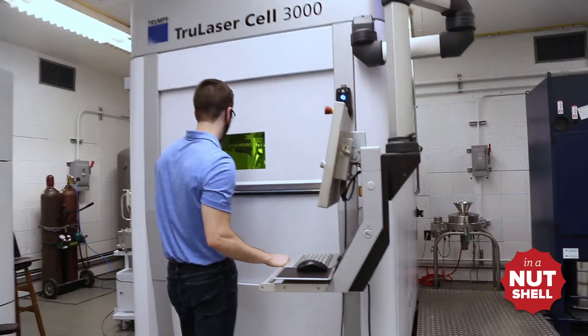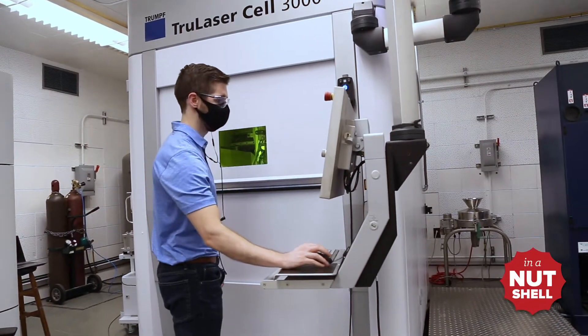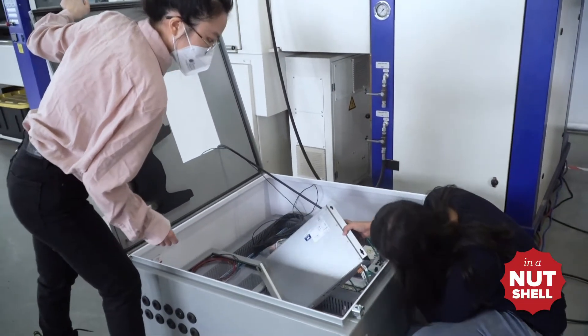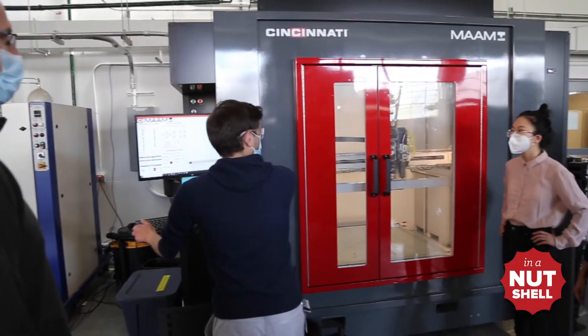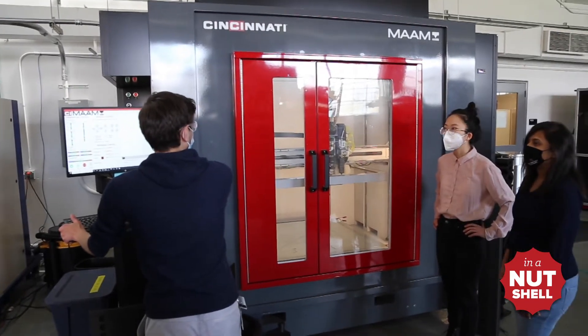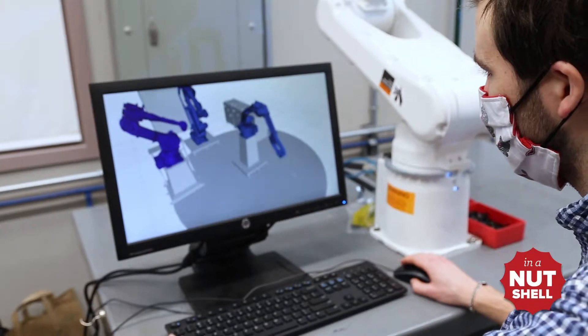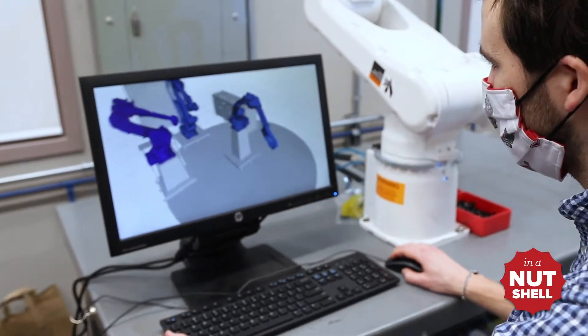CDME has collaborated with more than 150 companies and has completed over 440 engineering projects in its six years of existence. Our signature capabilities include additive manufacturing, medical device manufacturing, artificial intelligence, large-scale welding systems, machining and testing, and many many more.